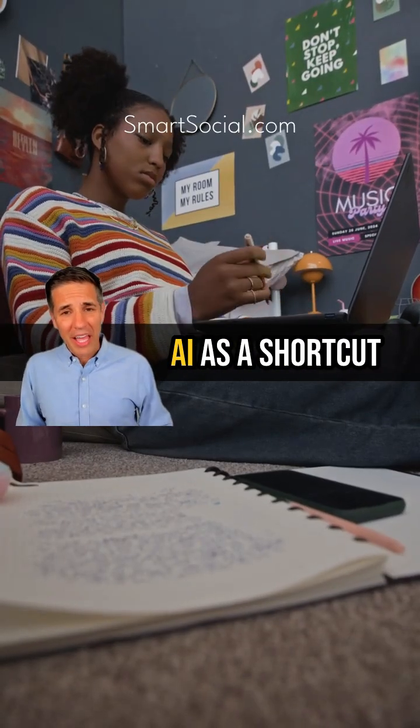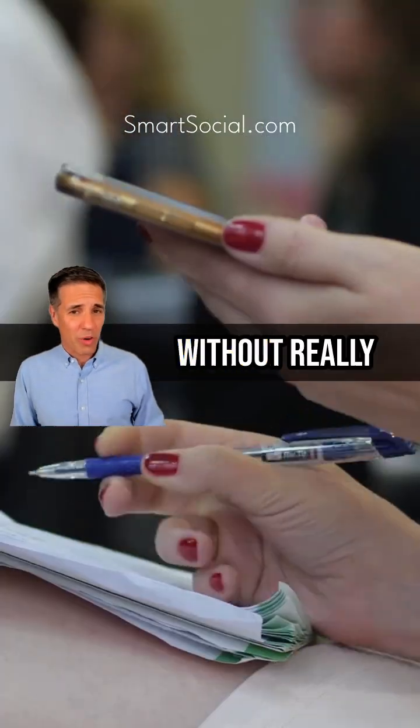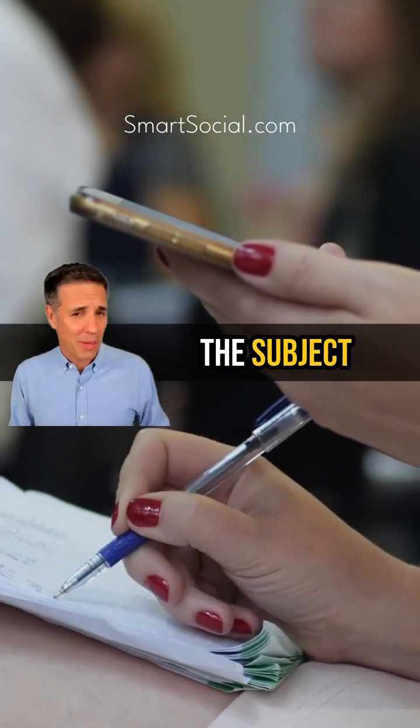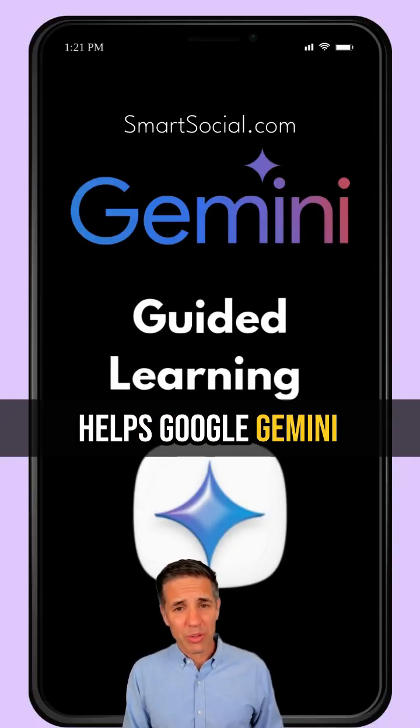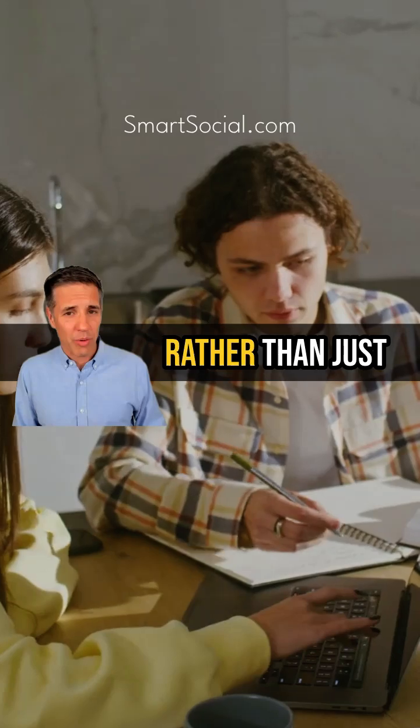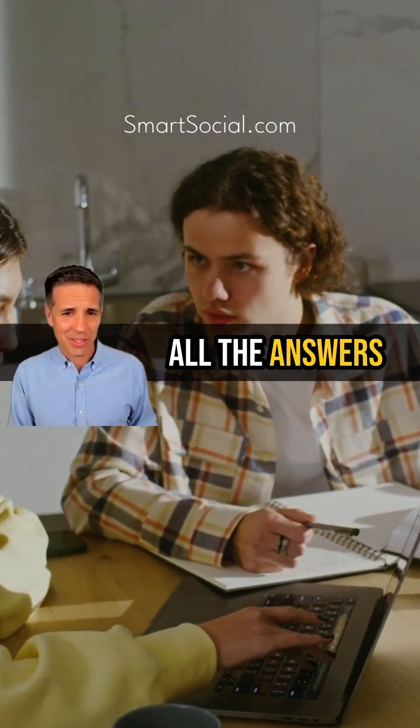Parents, are you worried about your kids using AI as a shortcut for schoolwork without really understanding the subject they're trying to learn? Well, a new feature called Guided Learning helps Google Gemini become more like a tutor rather than just giving your kids all the answers.